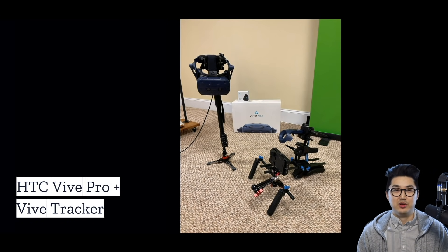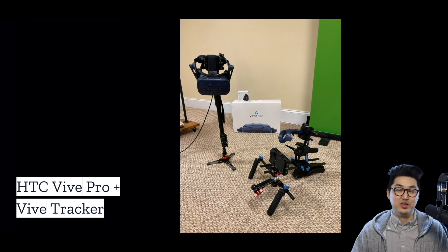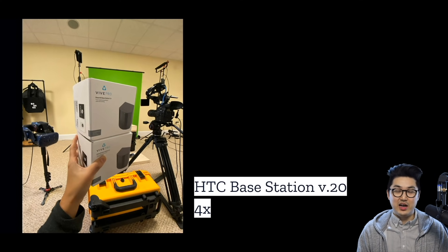The first component to building a virtual production studio at home is some sort of camera tracking technology. The most available and robust option I'd recommend is the HTC Vive Pro and Vive Tracker. Using the controller and tracker, we're able to do really high-precision tracking for camera movement. I eventually added more base stations — the sensors that track the controller or tracker's position. The typical Vive Pro comes with two; I got two more for a total of four, which gives better coverage and lets you make a bigger tracking volume.